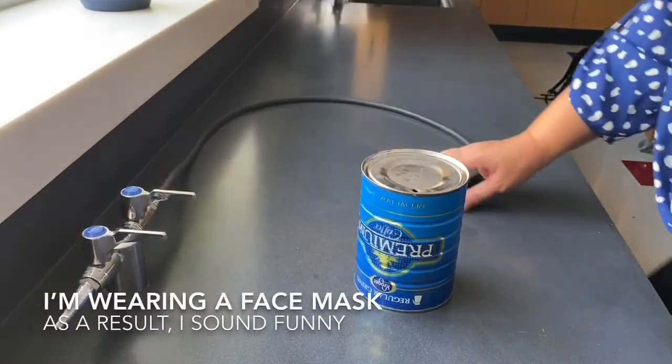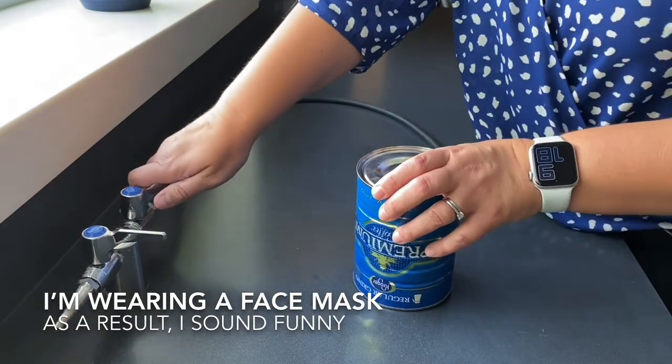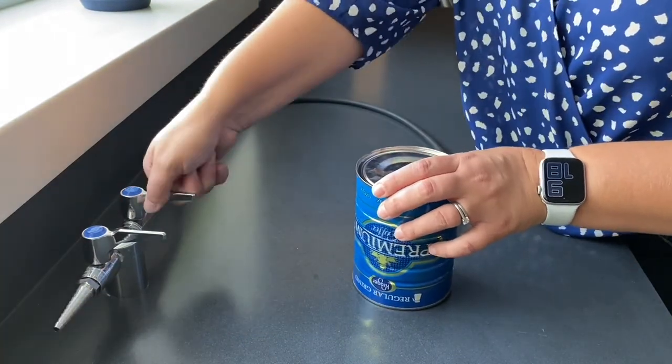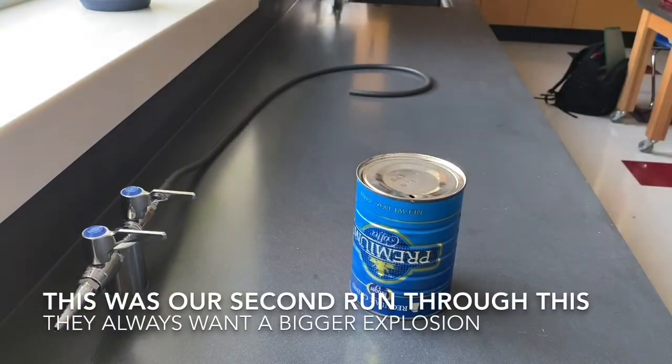Alright, so we're going to try it again. I think for a bigger explosion, I need a bigger can. So if you guys want to find me a bigger can, I'm willing to try that.